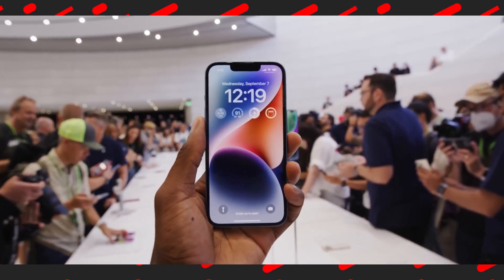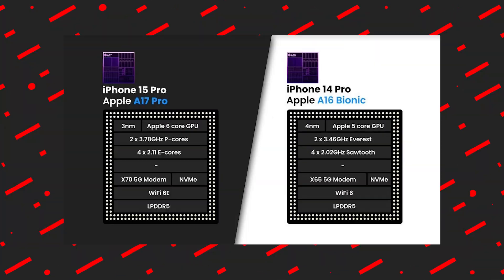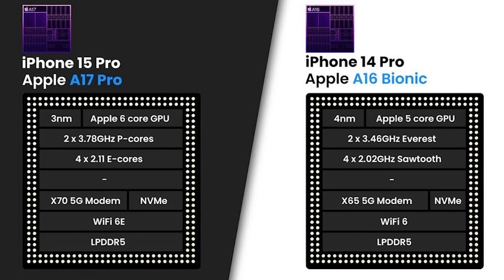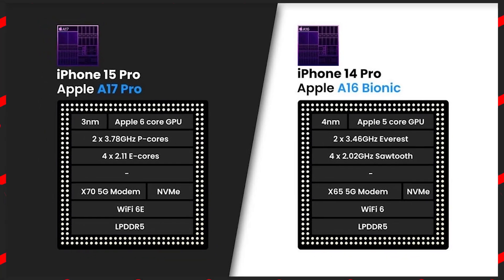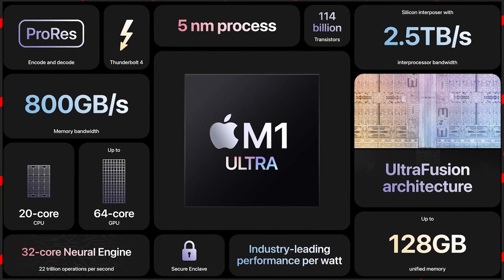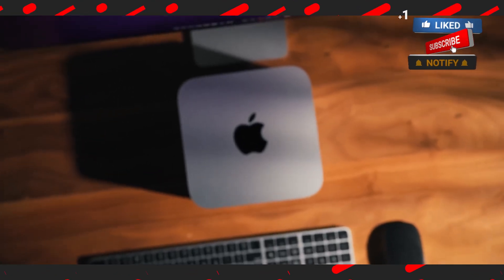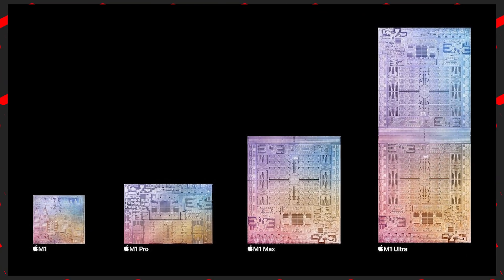Apple has still improved the neural engine's performance over the years even when core counts have not changed. For example, Apple says the iPhone 15 Pro's A17 Pro chip has up to a 2x faster neural engine compared to the one in the iPhone 14 Pro. As for the Mac, most models with Apple Silicon chips are equipped with a 16-core neural engine. The only exceptions are the Mac Studio and Mac Pro, which feature a 32-core neural engine when configured with an M1 Ultra or M2 Ultra chip.